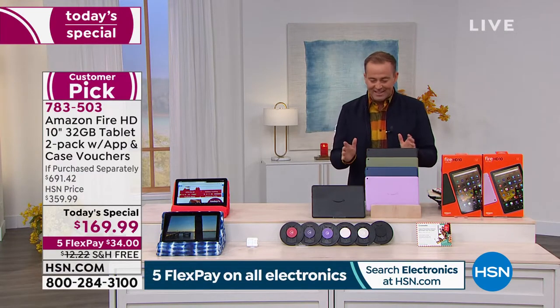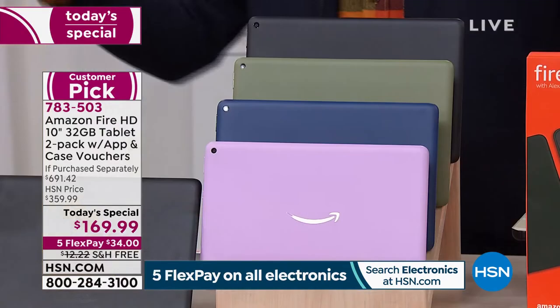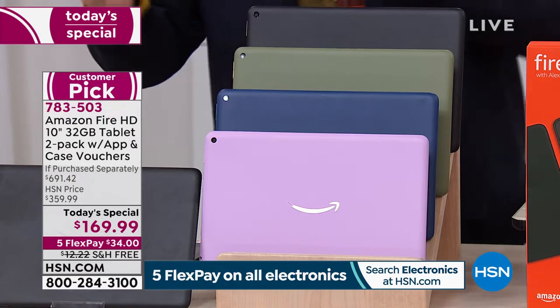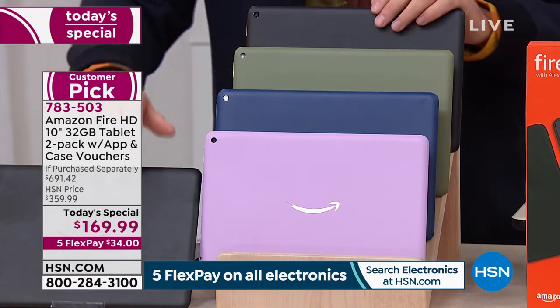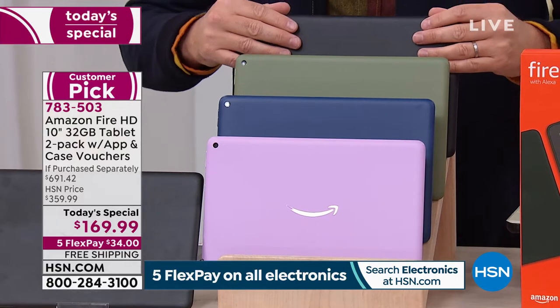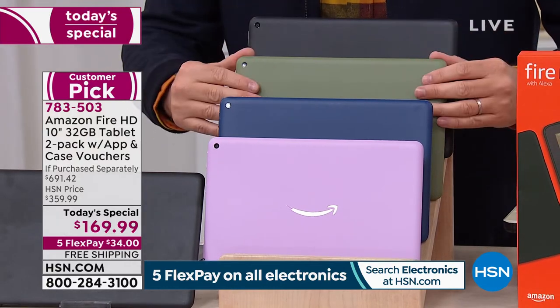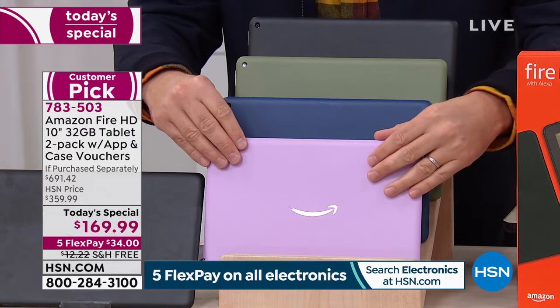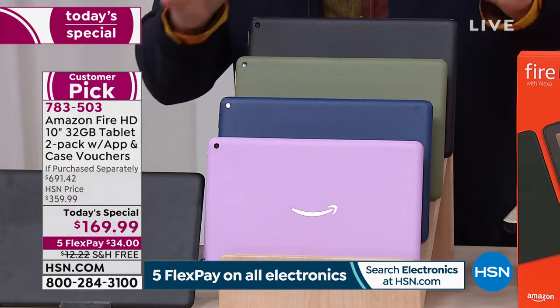Let's quickly go through those colors again. When you order tonight, you're getting a two-pack — for him, for her, for sons, for daughters, for nieces, for nephews. Everybody gets the black and then you choose black and olive, a brand new world launch color, denim, a brand new color, or that fabulous lavender that we expect to be huge as well.